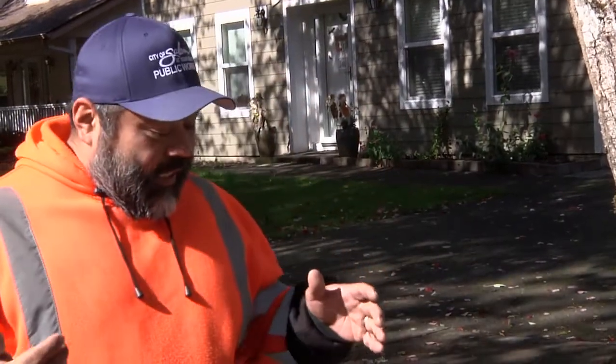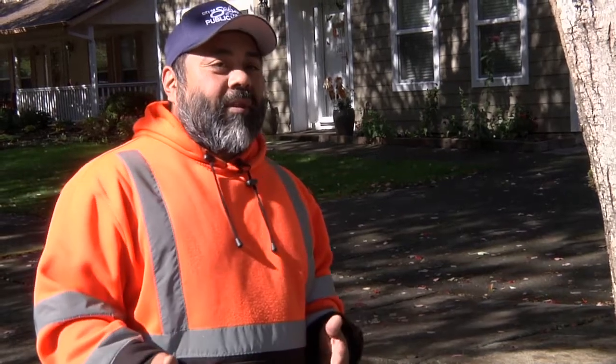The message I'd like to get out is for folks to help us out by doing their part and not raking or blowing leaves into the street. We get asked often: are we able to rake or blow leaves into the street like Portland? The answer is no.